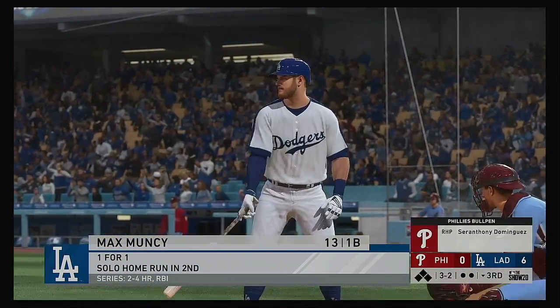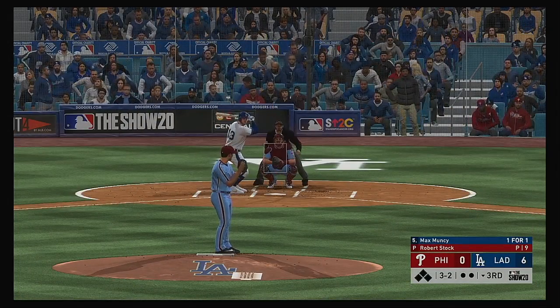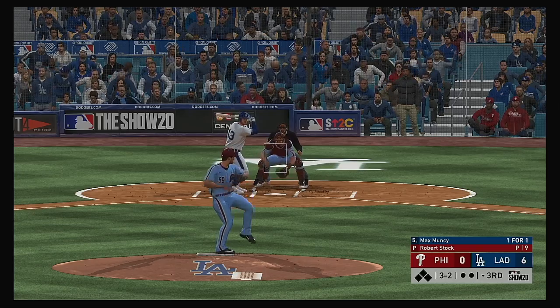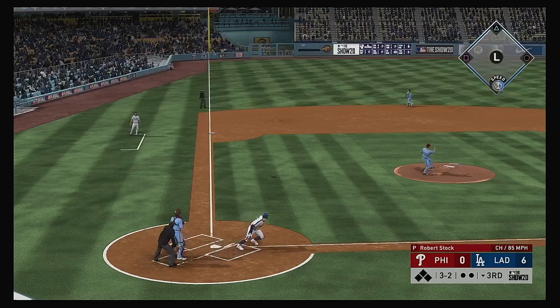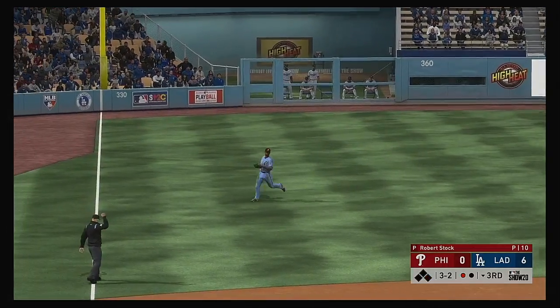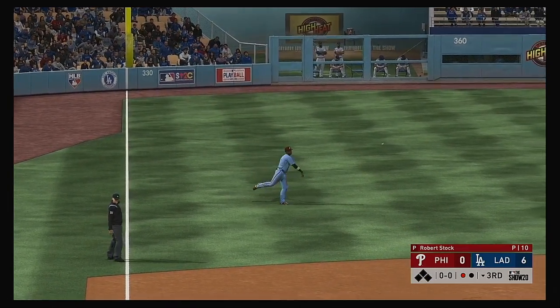And that will bring up the versatile Max Muncy — he's off to a hot start in this one, homered his first time around. Even though they're up by a boatload early on, you can't get complacent and get lazy — they've got to keep the gas pedal down because this team can strike and score a lot of runs too. Catch is made out there by McCutcheon, and that's the first out.